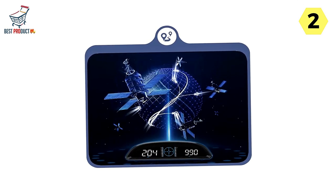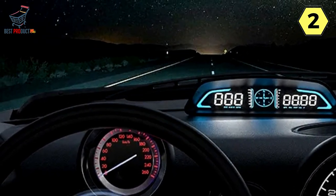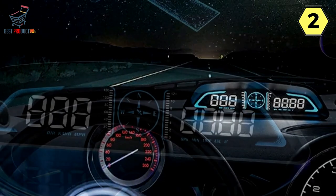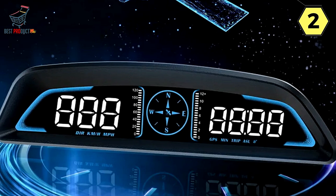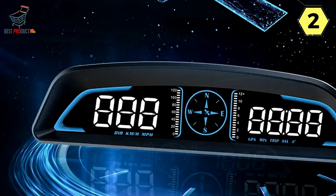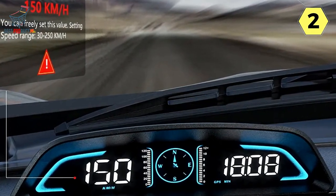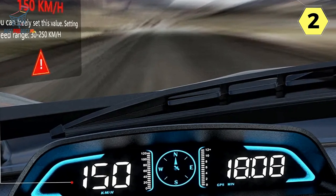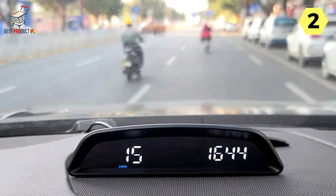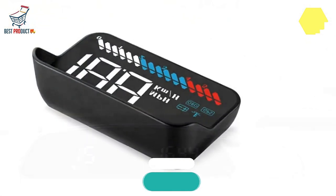While the Y-OVD digital speedometer offers an impressive array of features, it might be a bit overwhelming for some users who prefer a simpler display. However, the ability to customize the display options mitigates this concern. In summary, the Y-OVD digital speedometer for car is a feature-packed addition to any vehicle. Its automatic on/off functionality, decorative lighting, and comprehensive multi-function display make it a valuable tool for both functional and aesthetic purposes. If you're looking to upgrade your car's dashboard, this speedometer is definitely worth considering.